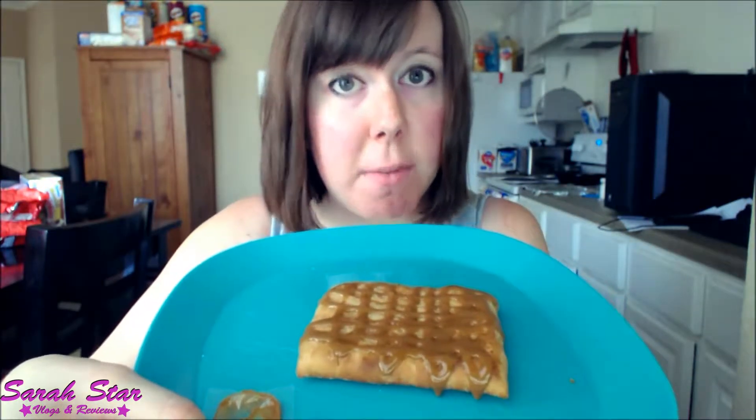So here's my decoration. I can smell the peanut butter — that is definitely a peanut butter smell.